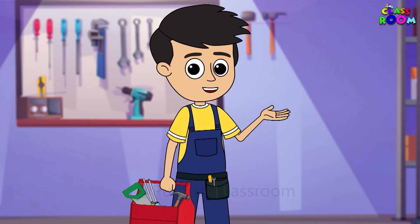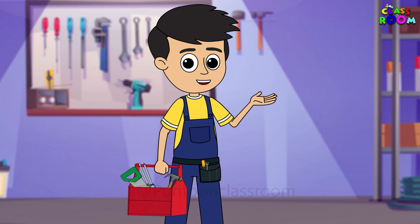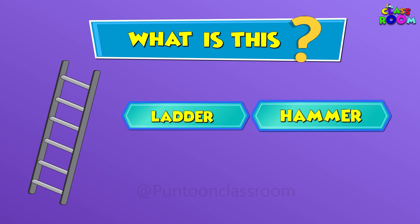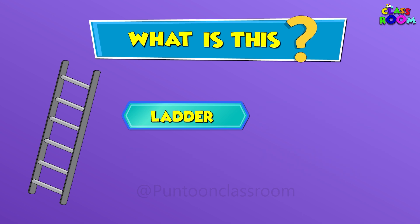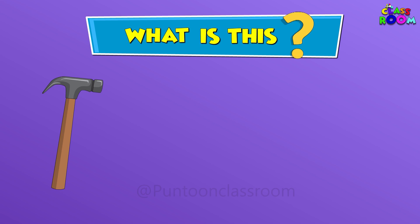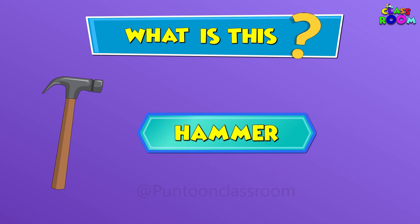Did you enjoy learning about different kinds of tools today? Let us revise what we have learnt. So friends, what is this? Correct! This is a ladder. What is this? Correct! This is a hammer.